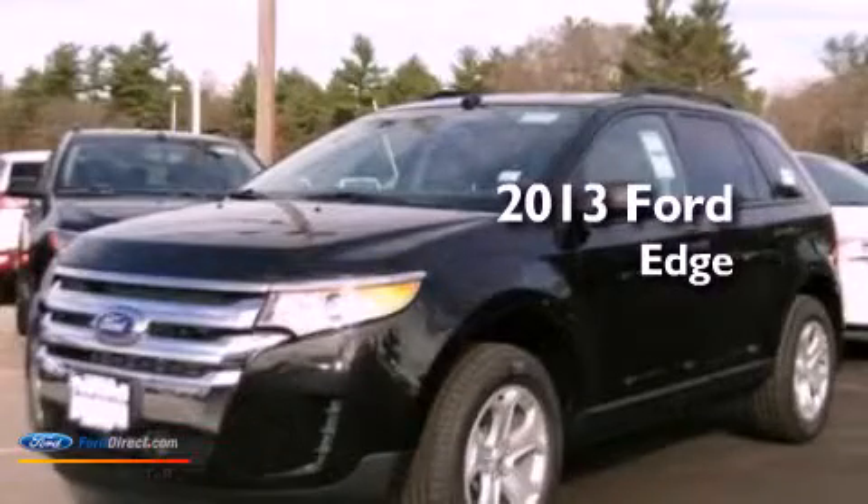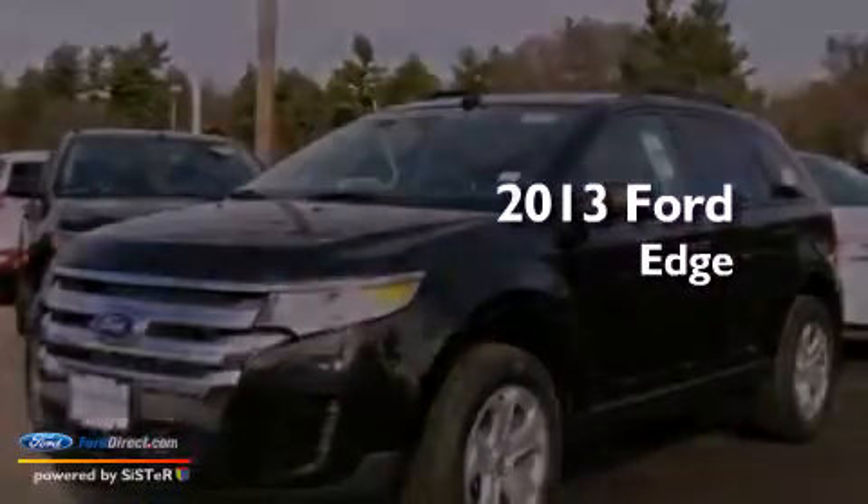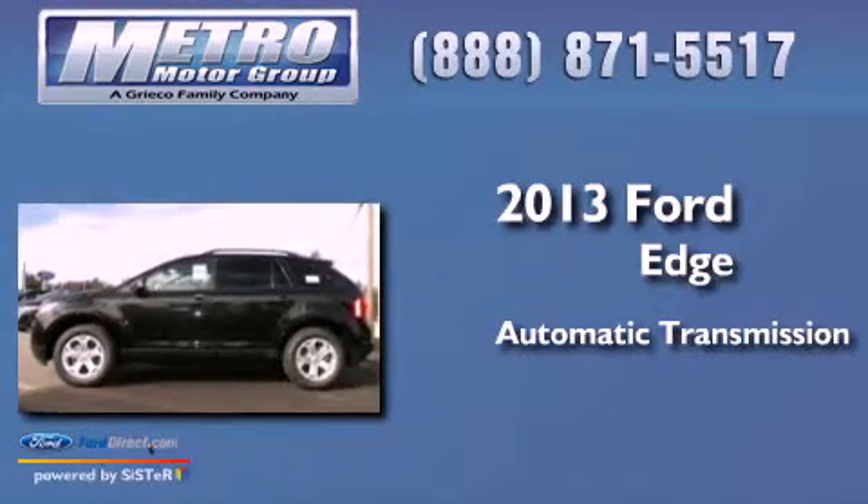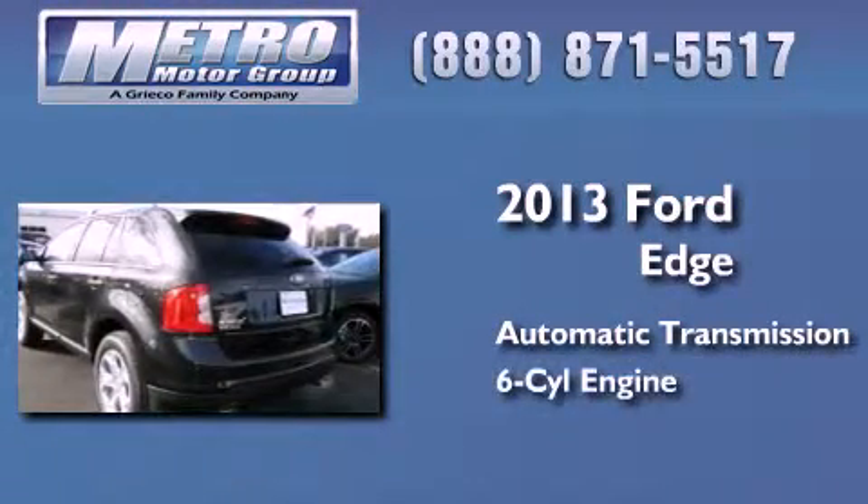This is a brand-new 2013 Ford Edge. This crossover has an automatic transmission and a 3.5-liter V6.